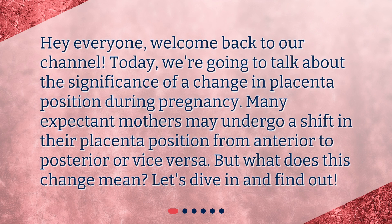Hey everyone, welcome back to our channel. Today, we're going to talk about the significance of a change in placenta position during pregnancy. Many expectant mothers may undergo a shift in their placenta position from anterior to posterior or vice versa. But what does this change mean? Let's dive in and find out.